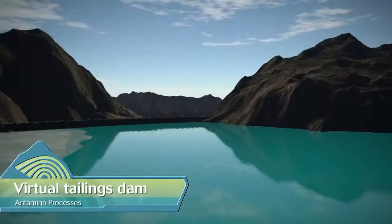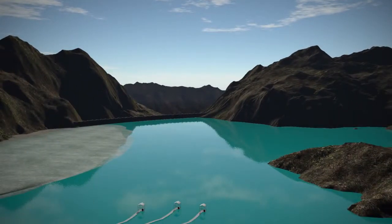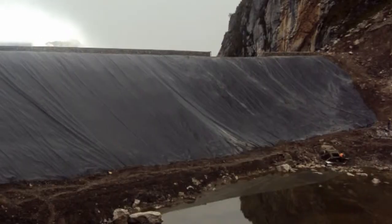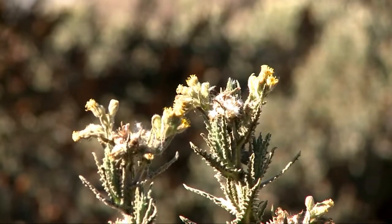Located in the Wincush ravine and 3 kilometers from our processing plant, this structure is believed to be the highest tailings dam in the world and is currently 211 meters high. This is the work of high technology, which ensures environmental protection, its structural stability and strong resistance to earthquake activity.